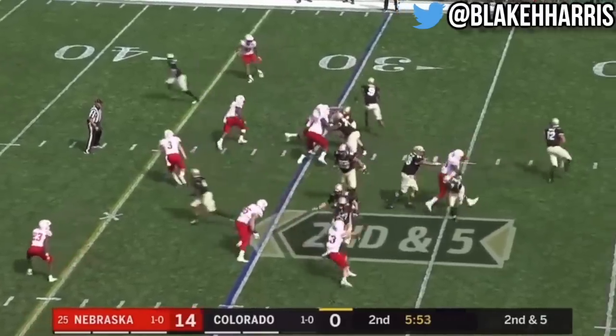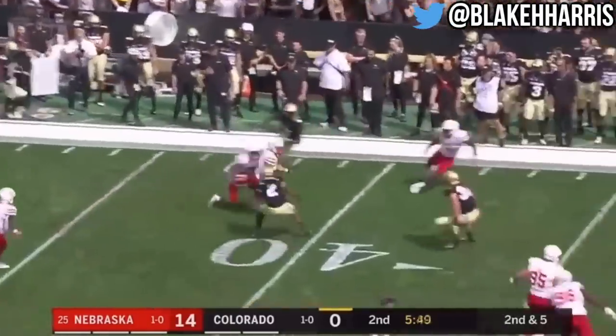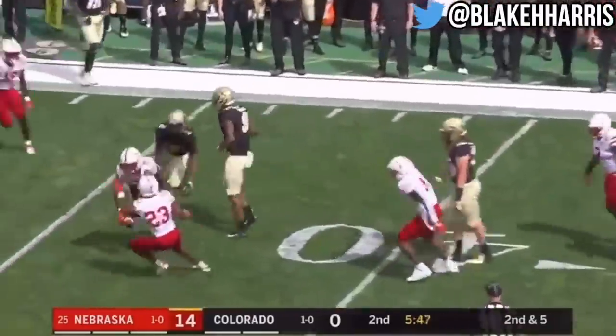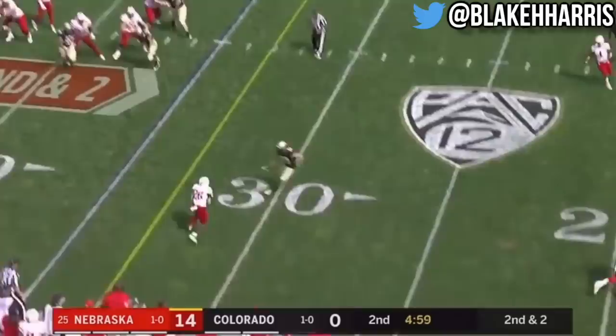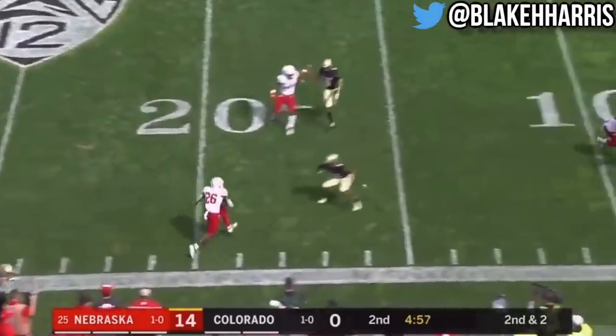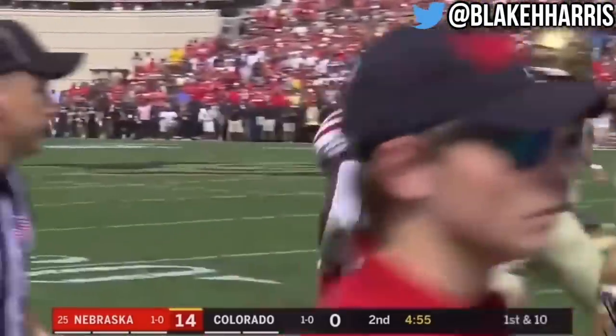Second and five, off play action, he rolls, his eyes downfield — he gets intercepted by Lamar Jackson! Martinez looking in that direction, but it's out of the backfield, Mills lowers the shoulder, first down to the 15 and a gain of 20.